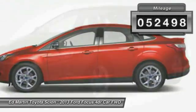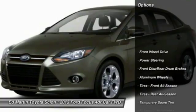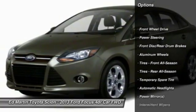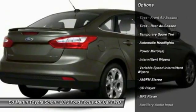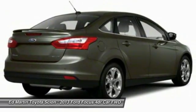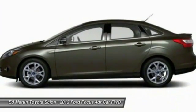This vehicle has less than 55,000 miles. Here are some of this vehicle's great options: traction control, anti-lock braking system, stability control, keyless entry, steering wheel audio controls, Bluetooth, power steering, adjustable steering wheel, driver airbag, cruise control.